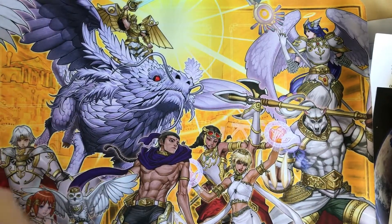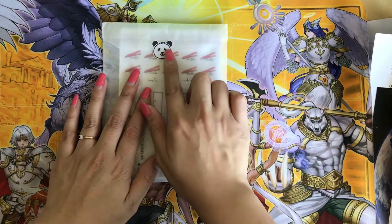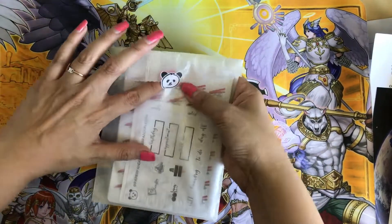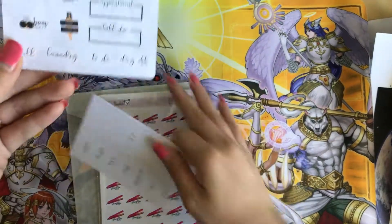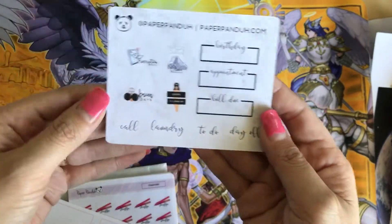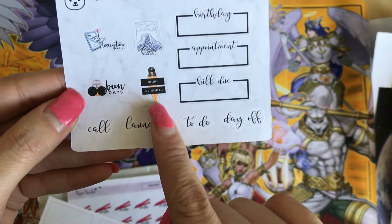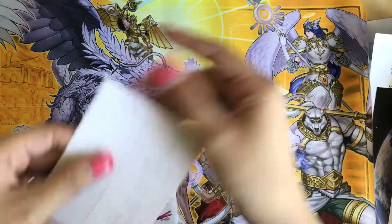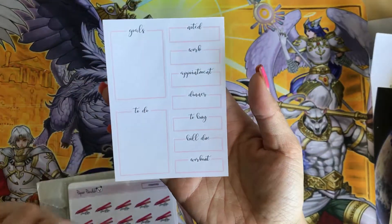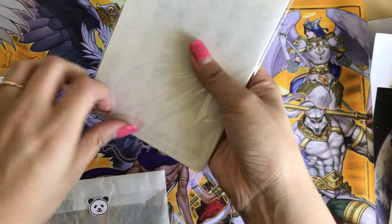The next one is from Paper Panda — it came in a really cute purple bubble mailer, and as always she sticks the panda on there. I ordered a misfit grab bag. Here are the freebies that come with it: scripts for birthday, appointment, bill due, and a funny 'censored' laundry day one. I'd buy a whole sheet of that. There are also little quarter boxes and full boxes.